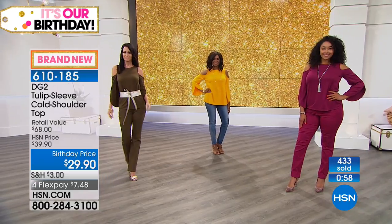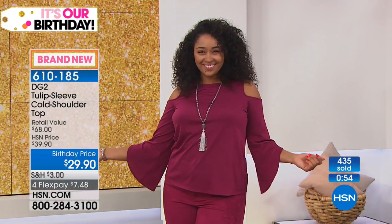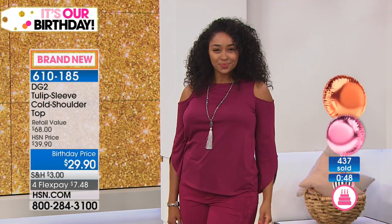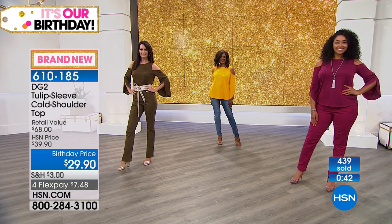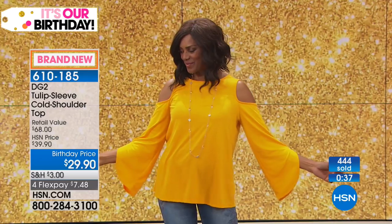Sizes go extra small through 3X and the length is 27 inches. Almost 500 have been ordered already. At 29.92 this is an exceptional price — unbelievable. That's the price of the little tees we were doing in the summertime and those were terrific.